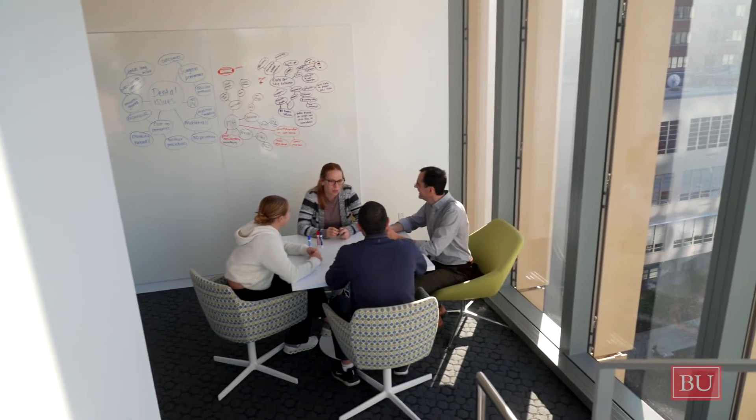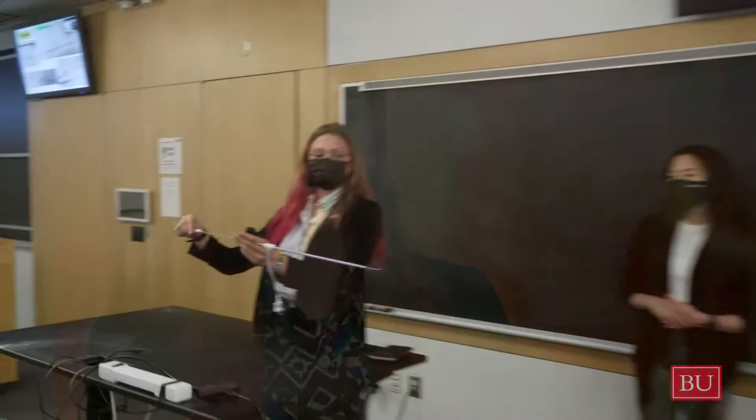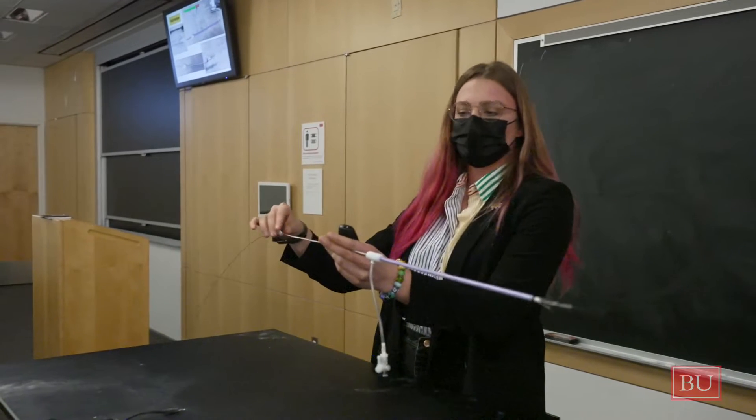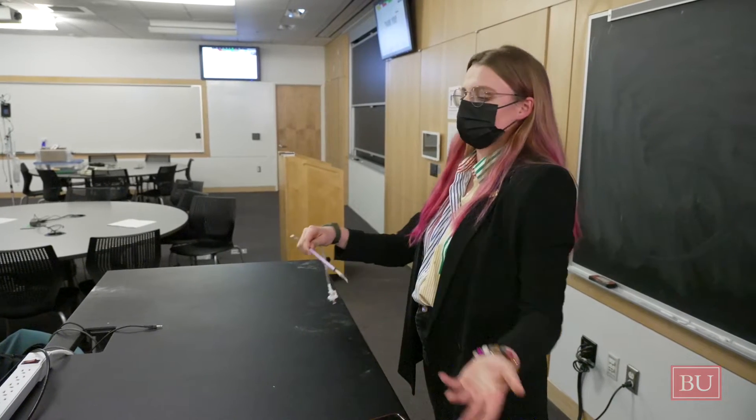The coursework and hands-on training provides them with an in-depth introduction to medical device development. Between the clinical observations, being able to go to BMC and see surgeries and come up with a real medical problem that I myself witnessed, combined with the resources that BU has in terms of prototyping and product development, I really thought that I would be well equipped to do a really interesting project that could actually be implemented someday in a patient's life and help them out.